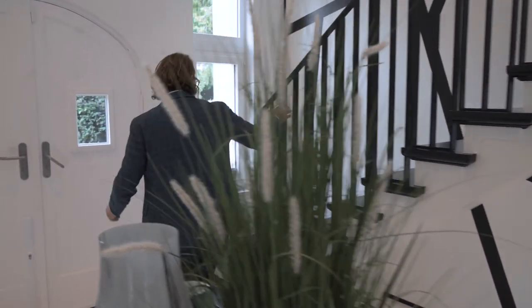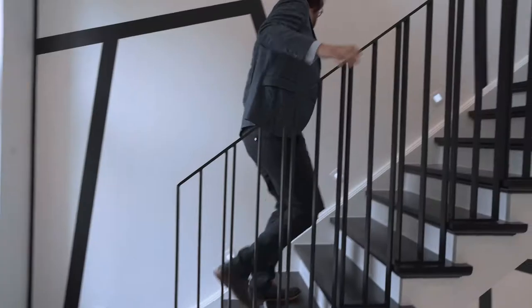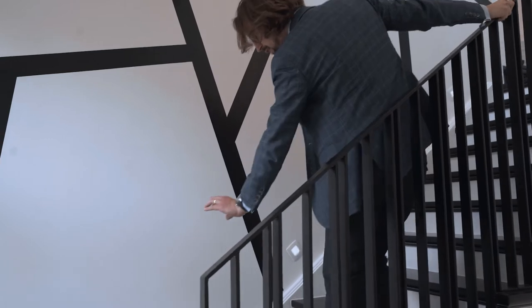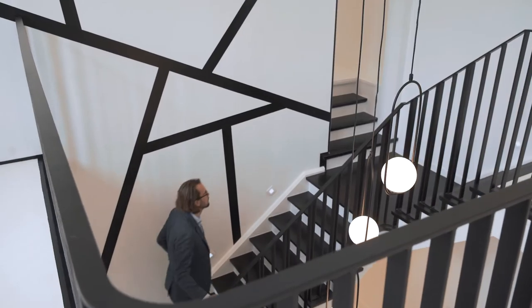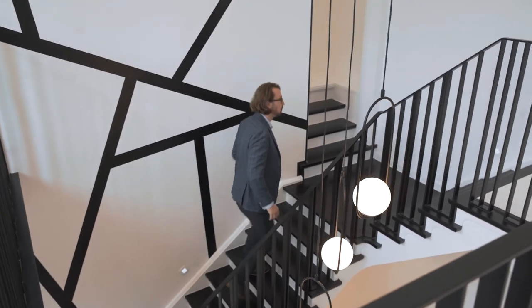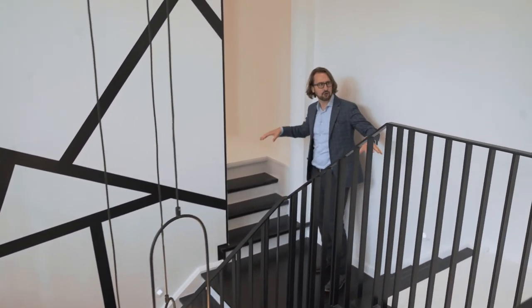Let's go check the floors and the bedrooms. This way. This staircase — I love the indirect LED lighting and also the design. So this first floor is divided in two parts: the master bedroom right there and three other bedrooms.